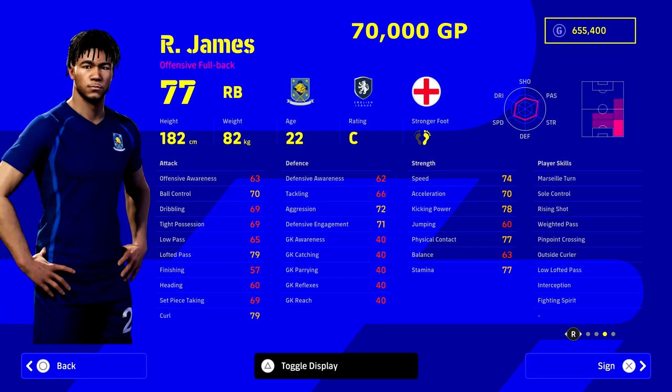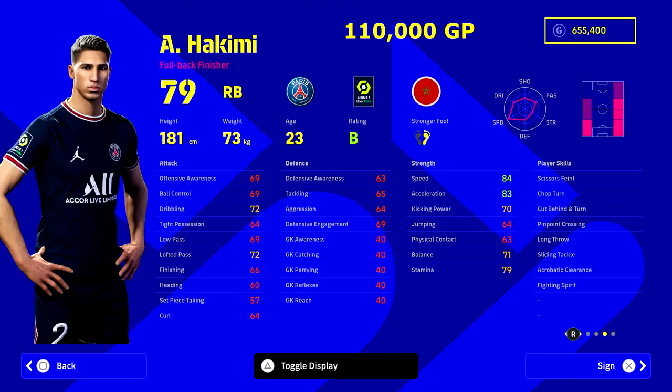My pick for the best right back in the game is Reece James at 70,000 GP. He's an average-to-good all-rounder in every stat. There's a massive price jump to the next two players, but when you max everyone out, the stat difference isn't huge. He's the perfect right back if you're a defensive, possession-based player — he's got speed, acceleration, weighted pass, fighting spirit, and low loft pass to get up and down the pitch.